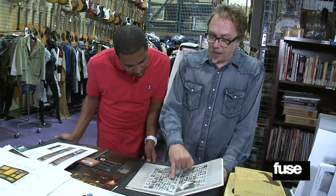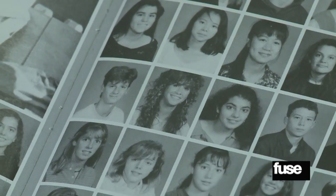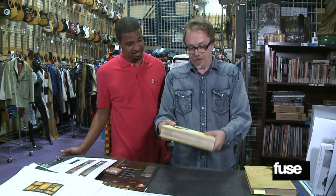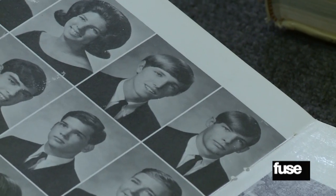Jeff shows off a couple of celebrity high school yearbooks from the vault. First is a Canadian high school yearbook featuring a young Alanis Morissette — with some serious hair volume. Then there's a yearbook from 1968 featuring Tom Petty as a high school senior in Gainesville, Florida.